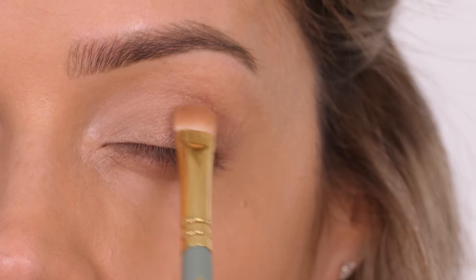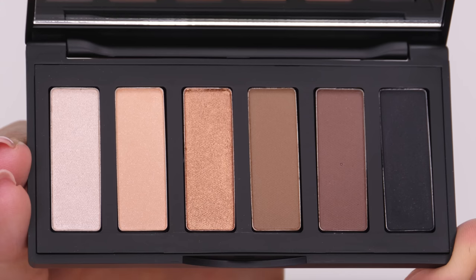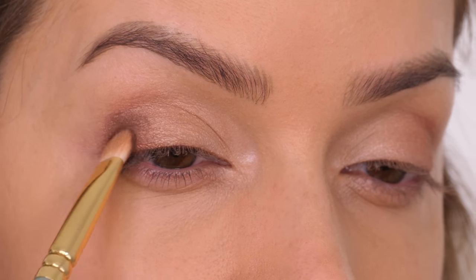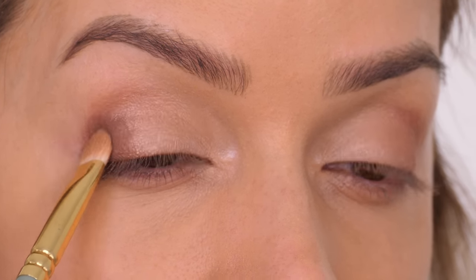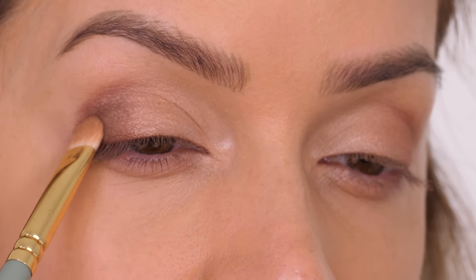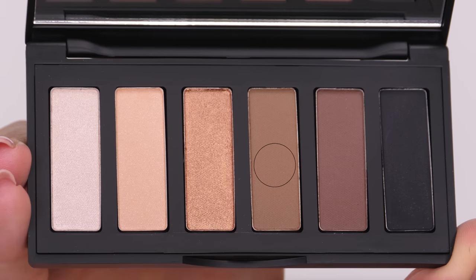I'm going into the deeper of the two matte brown eyeshadows and on my flat shader brush I'm going to cuddle the outer corner of the top lid in a C-shape, just patting it around and making sure not to extend past the eyelid.